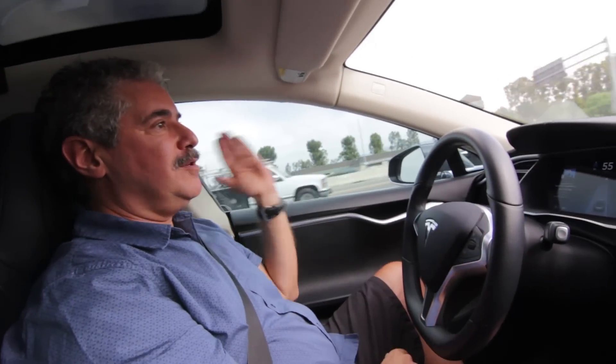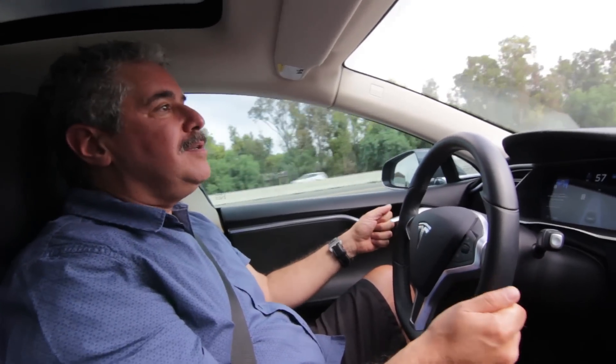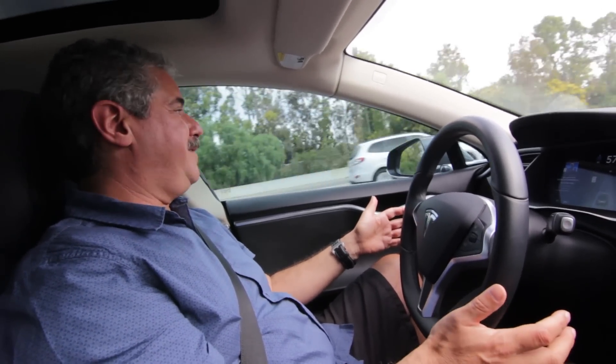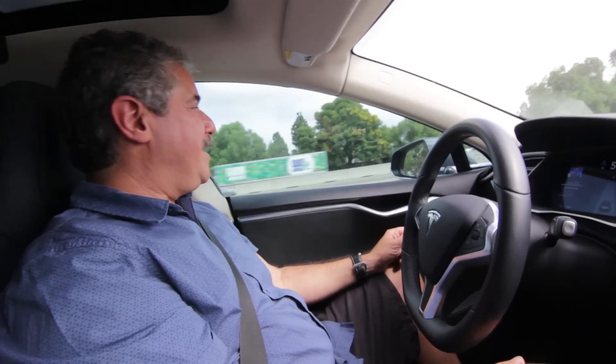Just getting used to this — it's very, very strange. So that truck was driving by and the car wasn't moving away from it like I would as a human driver. It sees it there, it knows it's there, but it doesn't feel any compulsion to move away from it.